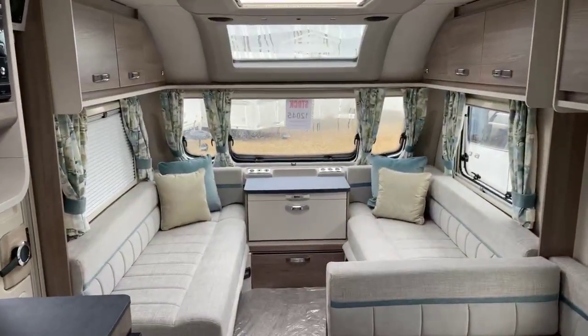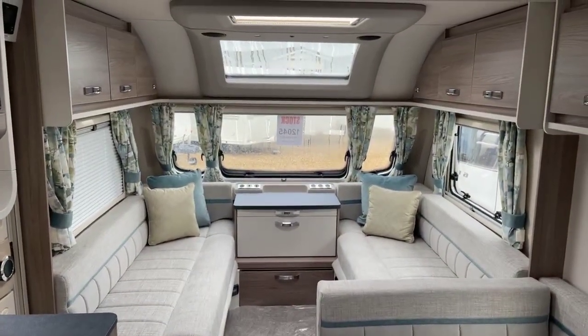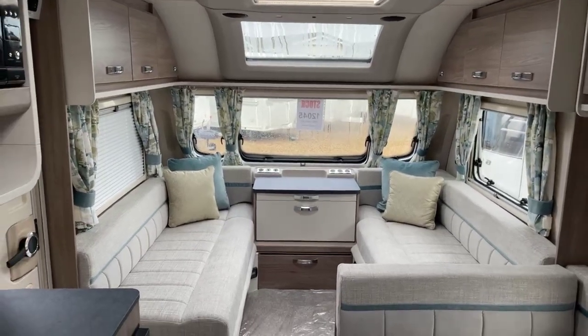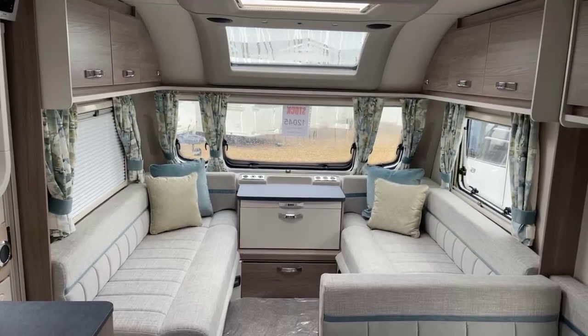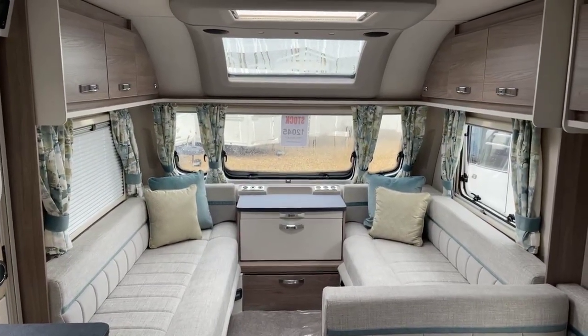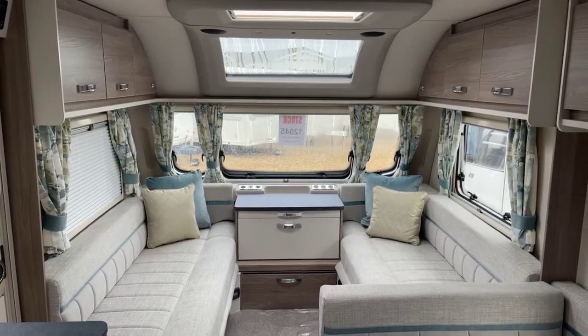So there we have it — a Swift Sienna Grande 6FB 2023. If this prompts your interest please don't hesitate to give us a call or arrange an appointment on 01476 560 599. We look forward to hearing from you.